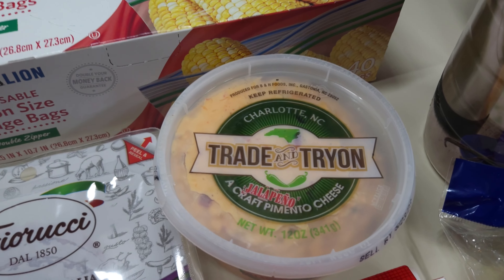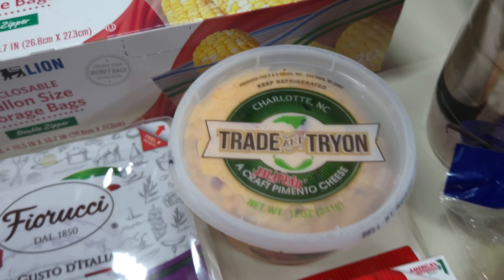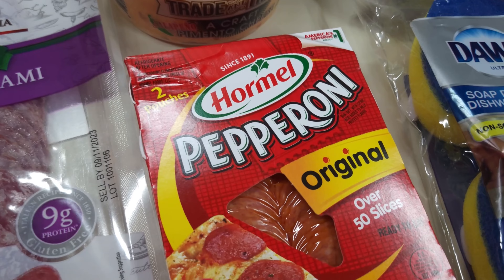I gave all the recipes to my daughter and asked what her grandbabies would eat. She sent them back with the ones they picked, so I said okay, I'll make them.